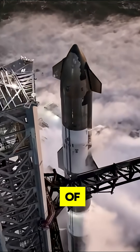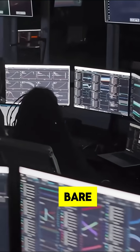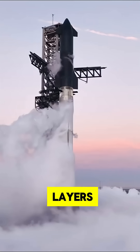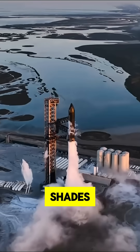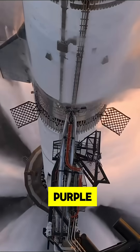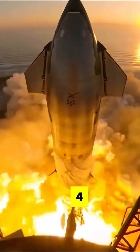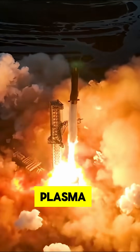At number three we have Oxidation of the Steel. When the bare stainless steel is exposed, the high temperatures can cause thin layers of oxidation. Heated stainless steel can turn shades of brown, gold, purple, or blue depending on the temperature reached.